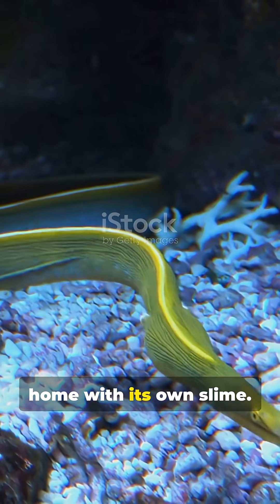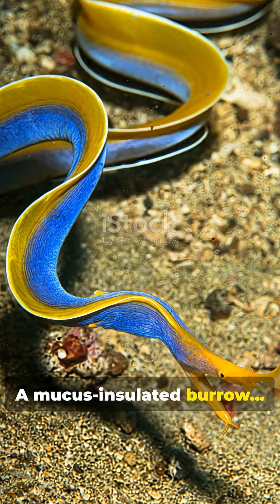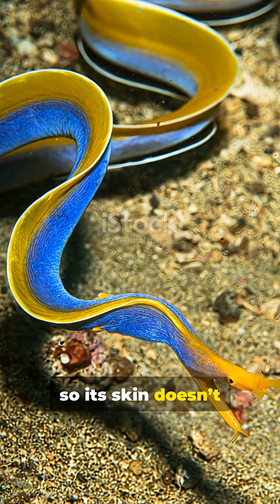This eel lines its home with its own slime — a mucus-insulated burrow — so its skin doesn't scrape off.